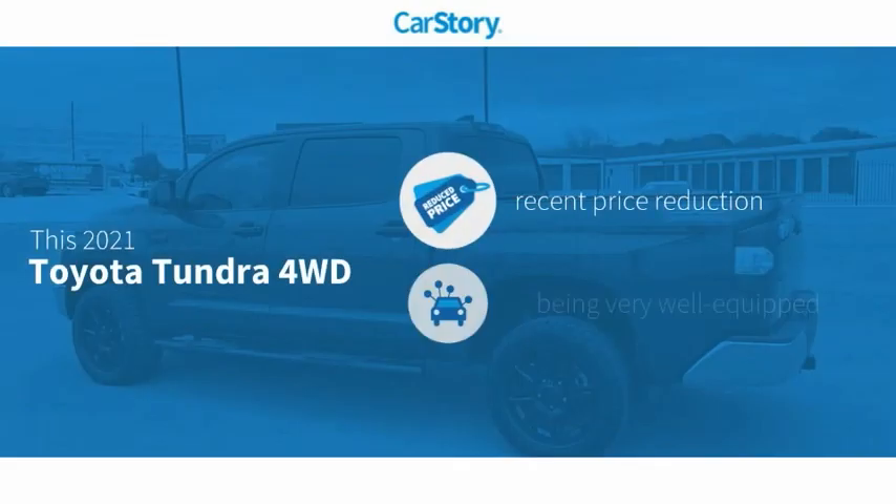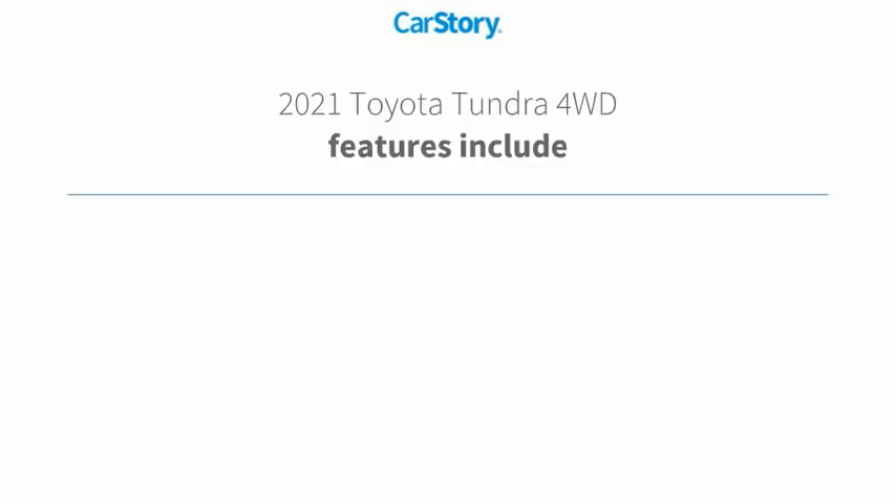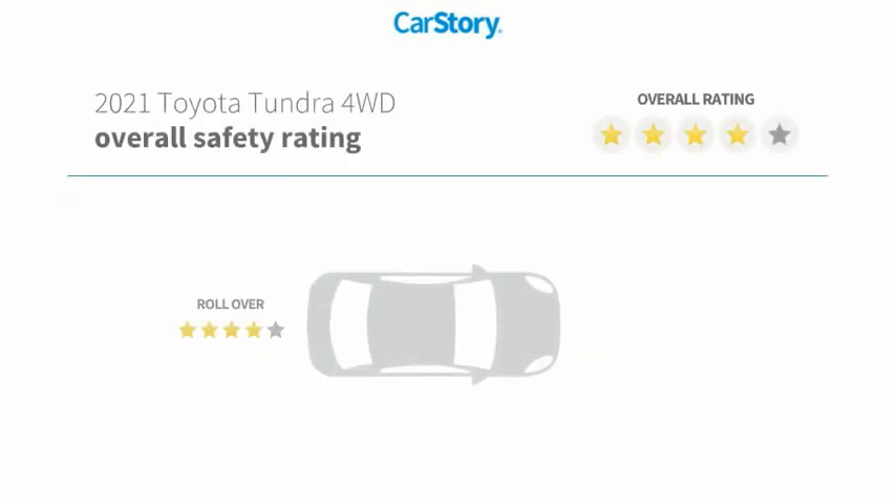Car Story Research indicates this vehicle as having a recent price reduction, loaded with features. Features also include keyless entry, iPod adapter, rear view camera, steering wheel controls, and MP3.